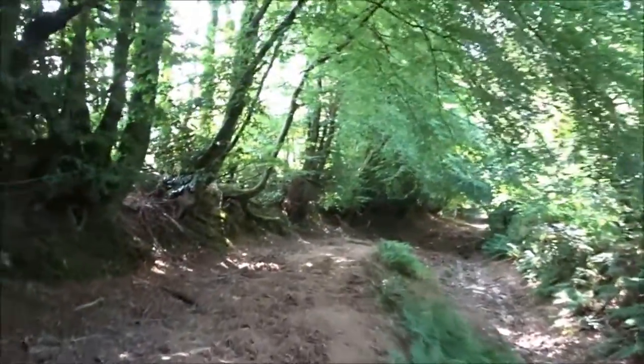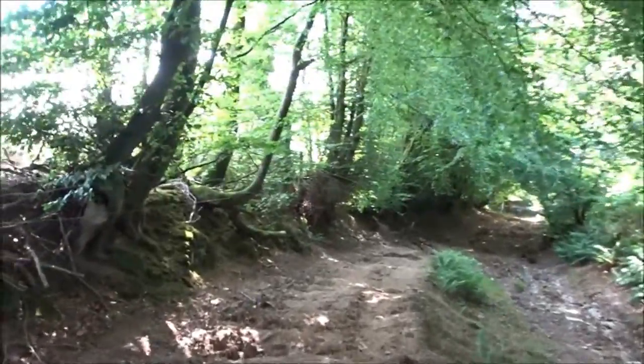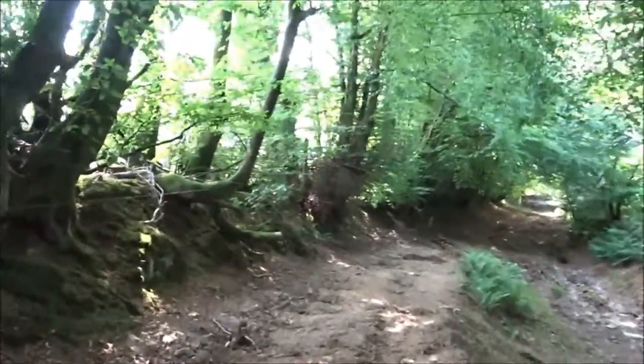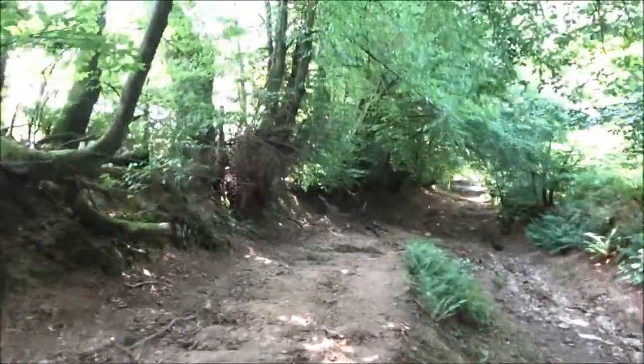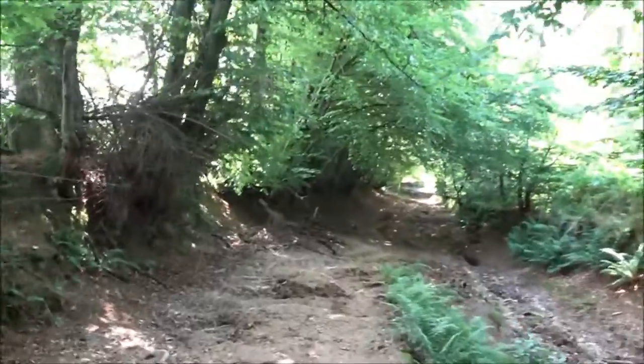I circled the church and there are these two tracks. I didn't want to go as far as the car park, because then I would have had to go on a road. Isn't it much better to come through this valley?